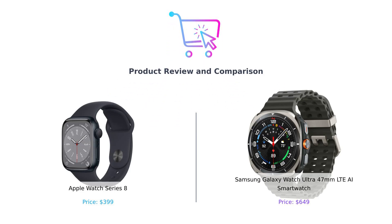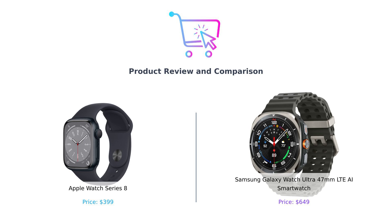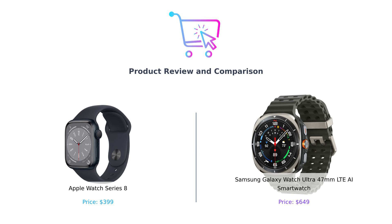Welcome back to our channel, where we help you spend your hard-earned cash wisely. Today we're diving into the world of smartwatches, specifically the Apple Watch Series 8 and the Samsung Galaxy Watch Ultra. One is like a stylish, tech-savvy friend who reminds you to breathe, while the other is like that rugged buddy who thinks climbing mountains is a fun weekend activity. Let's see which one deserves your wrist space.